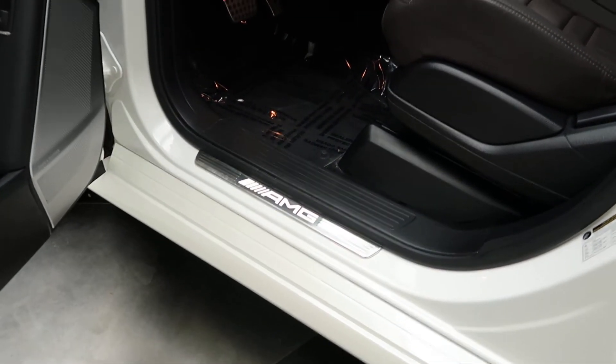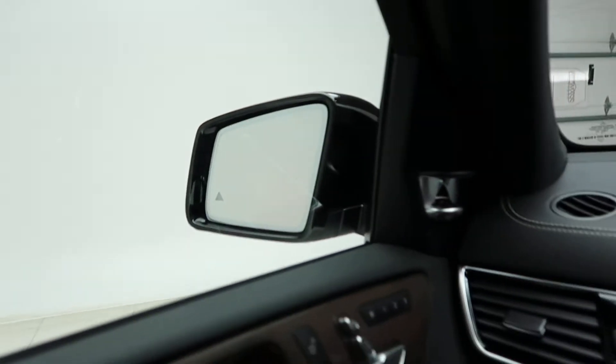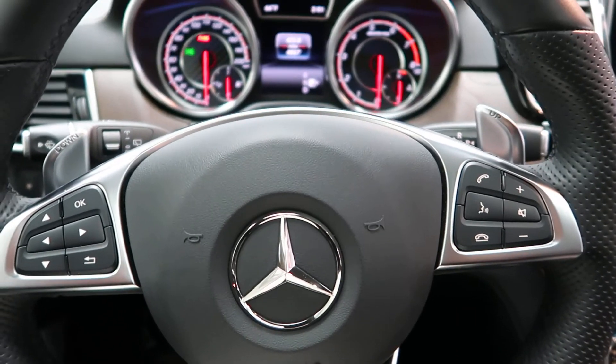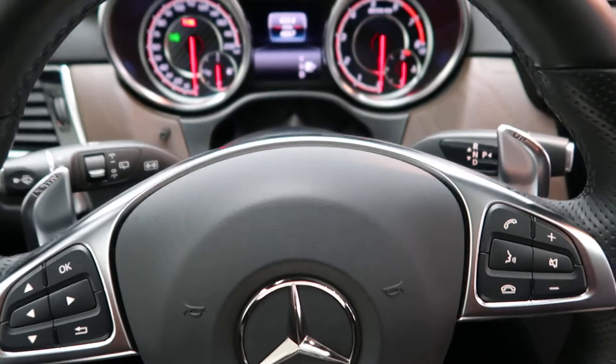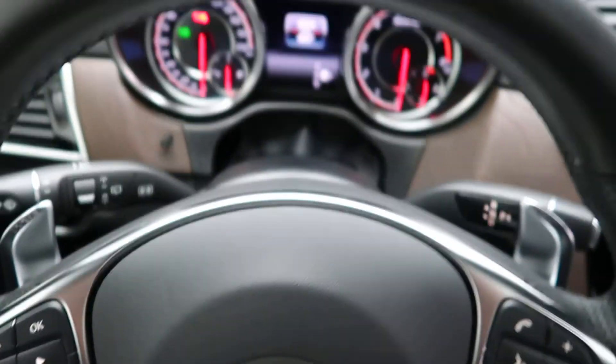AMG illuminated door sills. Heated steering wheel. Upgraded Burmester sound system. Steering wheel controls with Bluetooth capabilities. Smartphone integration with Android Auto and Apple CarPlay. Paddle shifters for extra performance.